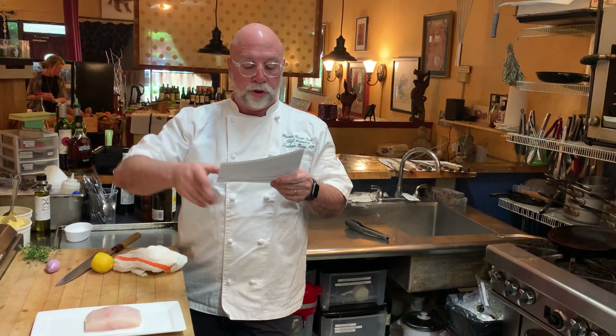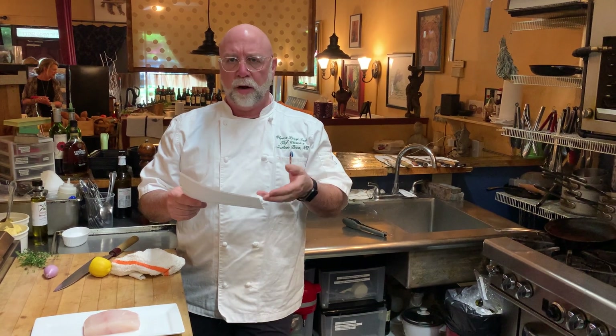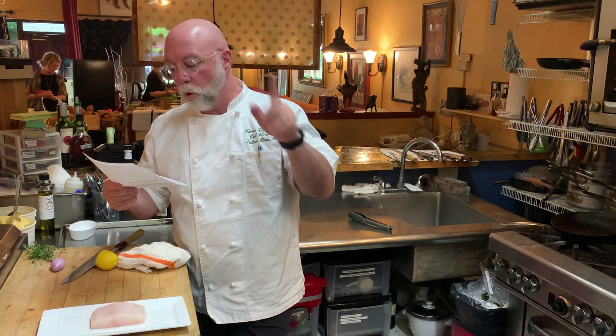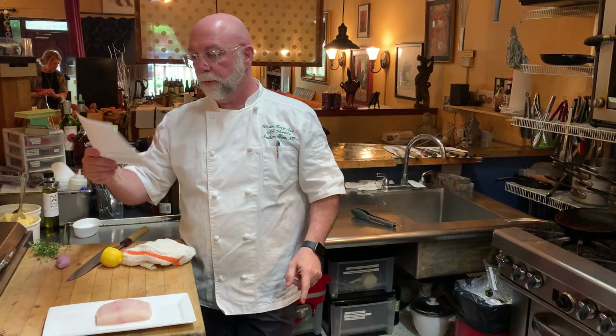Big shout out to Inland Seafood for sponsoring this, out of Atlanta, then out of Charlotte. They're kind of all over the world at this point. Orderinland.com is the thing.